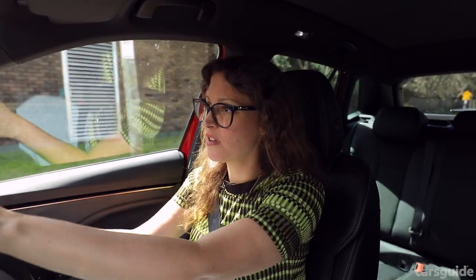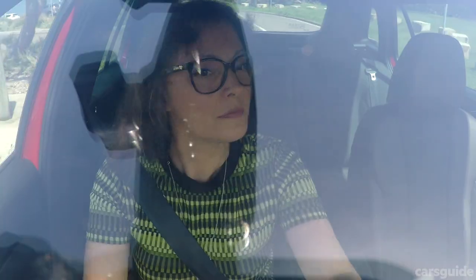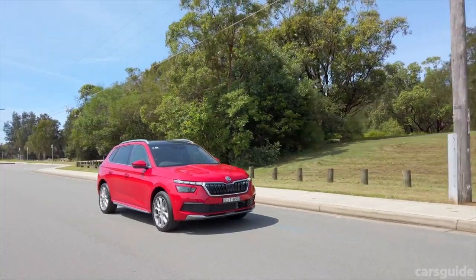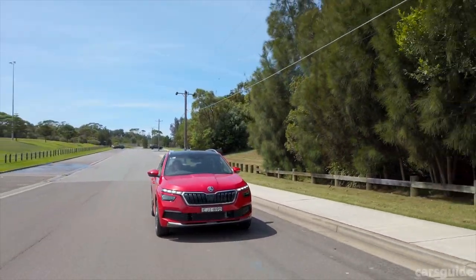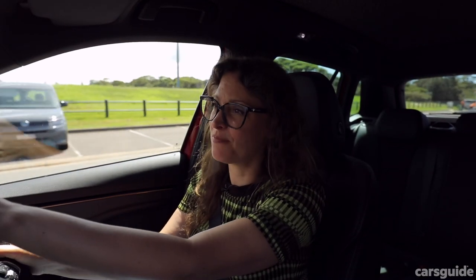The Skoda Kamiq Signature comes with a whole kit of safety features. It has adaptive cruise control that automatically slows when you approach another vehicle, with adjustable following distance. There's auto emergency braking that can detect cars and pedestrians, lane keeping assist, rear parking assist, and adaptive lane assist which is particularly helpful on the freeway. The Kamiq's airbag coverage is pretty standard for its class, but it doesn't have a centre airbag or rear side airbags like some newer or more expensive models.